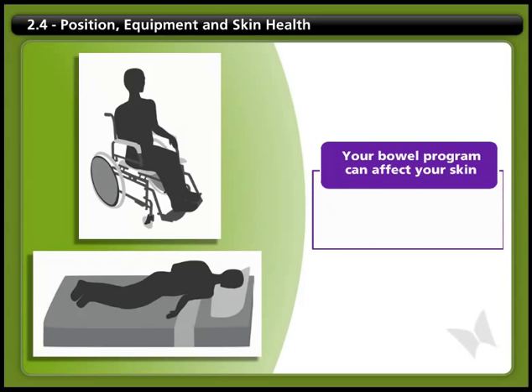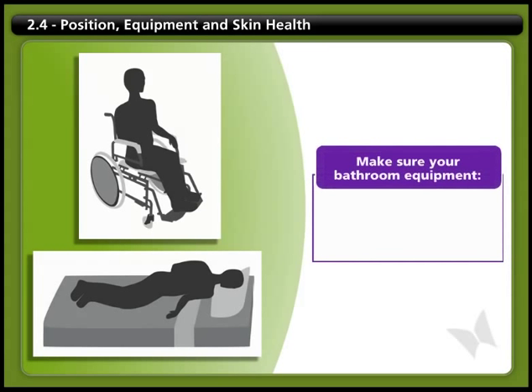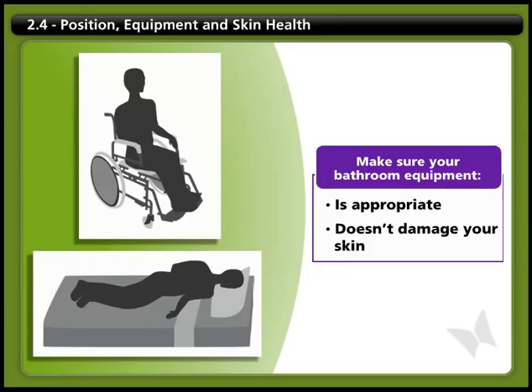Your bowel program can affect your skin too. The duration of your bowel care tasks and bowel accidents may put your skin at risk for breakdown. In the same way that you spend time choosing your seating and positioning for your wheelchair, it's also important to make sure your bathroom equipment is appropriate and that it allows you to perform your bowel tasks, and doesn't damage your skin.